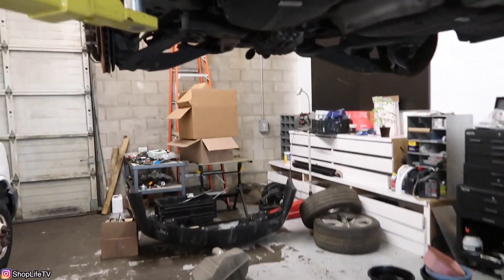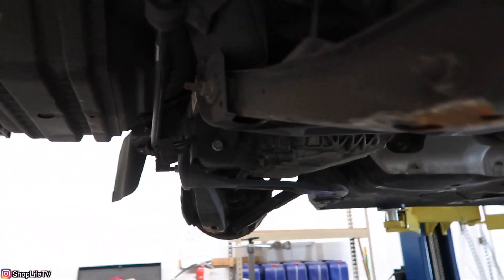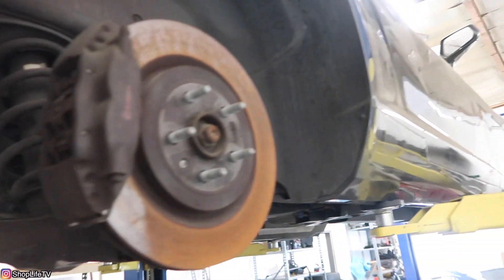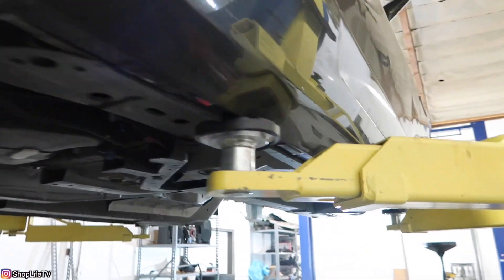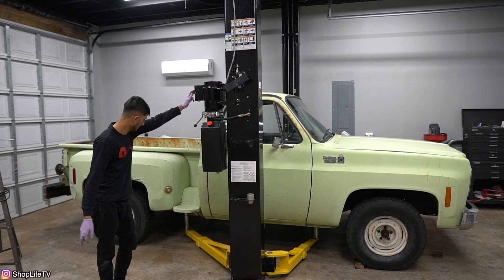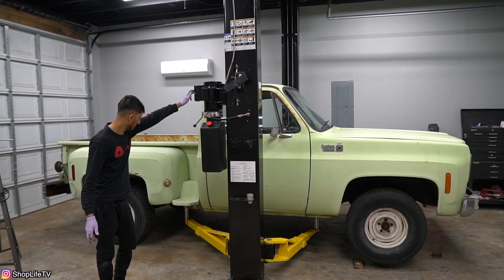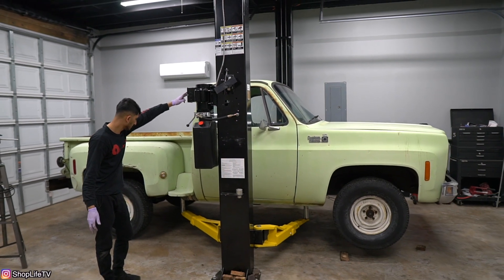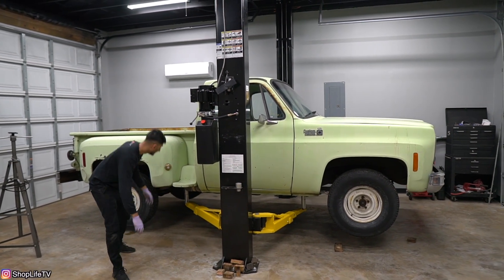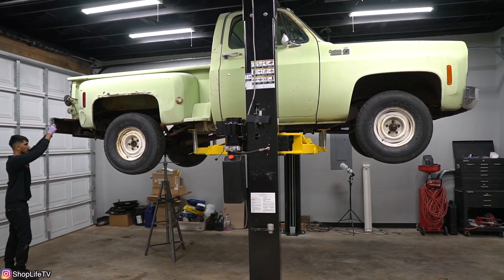All that's left to strip is the rear end. We're going to take out the full rear end and maybe grab a few bits from inside like the cluster, and then we should be good to go. Make sure you subscribe and hit that bell notification so you're notified when we upload our next video. We're finally back to present day and you get to start seeing actual work being done on the C10 — we will see you guys there.